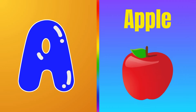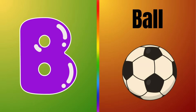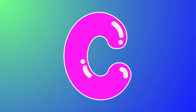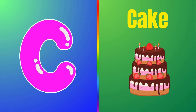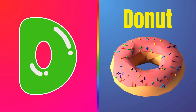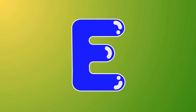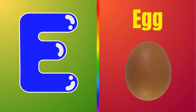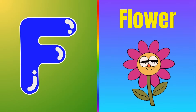This is letter B — B is for ball. This is letter C — C is for cake. This is letter D — D is for donut.